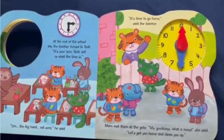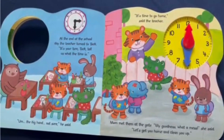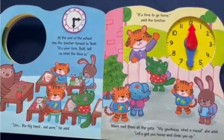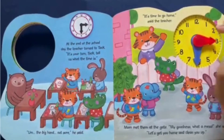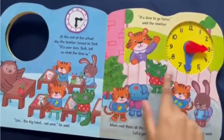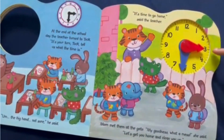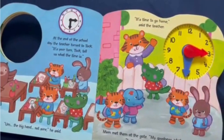At the end of the school day, the teacher turned to Toc. "It's your turn, Toc — tell us what the time is." "Big hand — not sure," he said. The small hand is pointing to the 3 and the long hand is pointing to the 6. Since the hour hand is pointing to the 3, the hour is 3. Counting by fives to the 6: 5, 10, 15, 20, 25, 30. That means the time is 3:30.